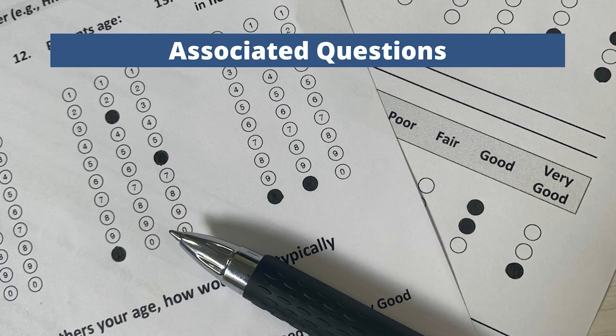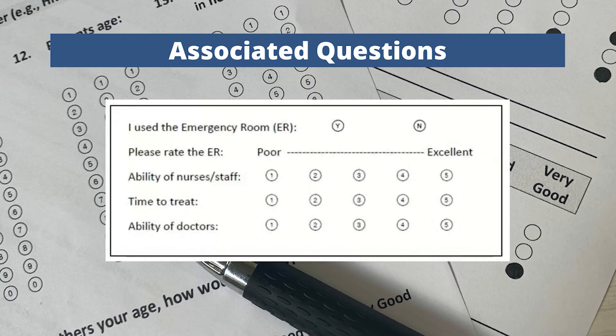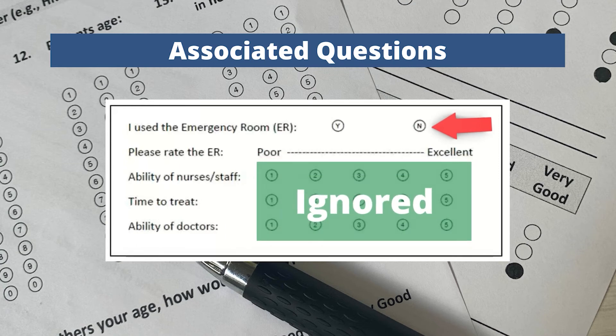Also in this update, we have greatly expanded our functionality with associated questions, including support for skip patterns. For example, you can use this feature to skip questions on a survey form based upon the answer to previous questions. In this example, if a respondent answers no, then the software will not read data from the next related questions.